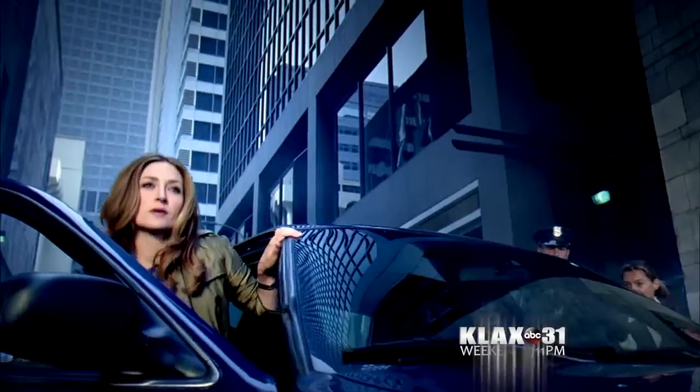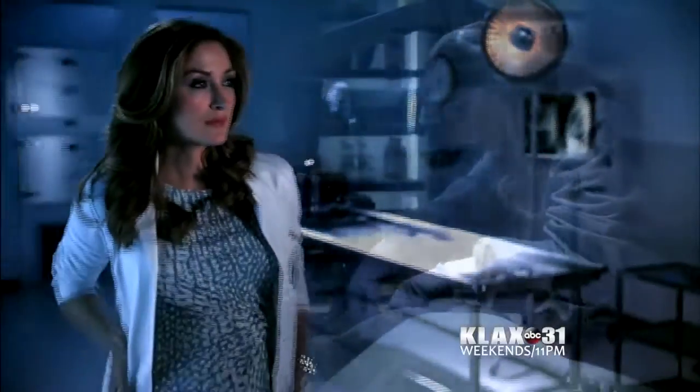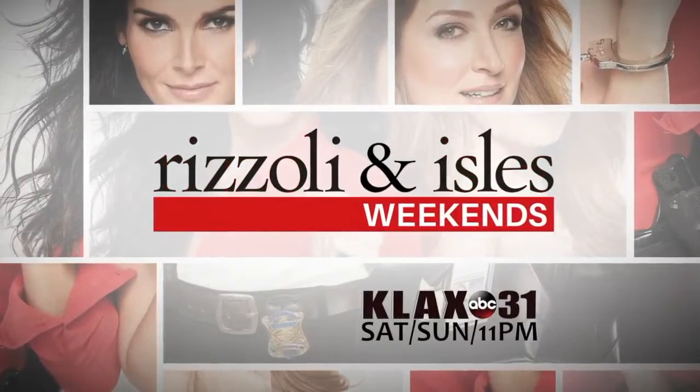When it comes to cleaning up the streets of Boston — this is who I am, this is what I do. Now get me in there. And I know where the proof is. Ladies first. Rizzoli and Isles, weekends at 11 on KLAX TV.